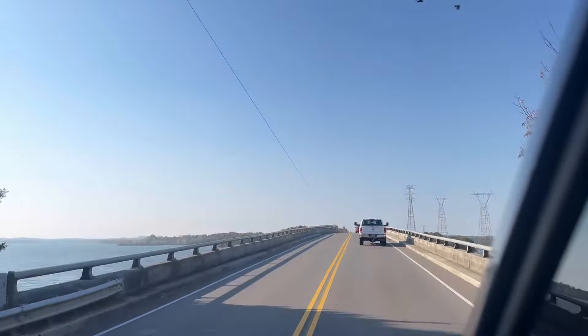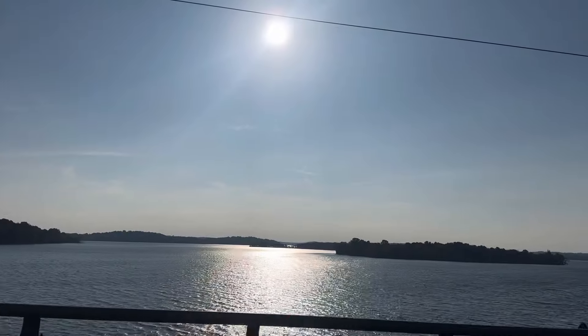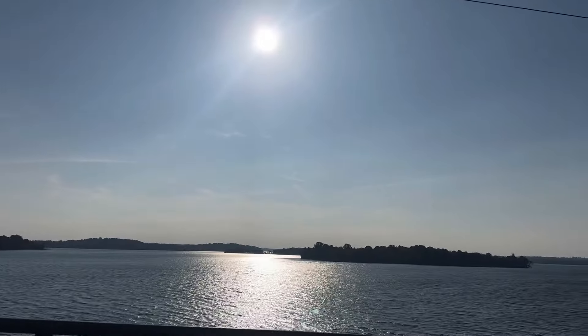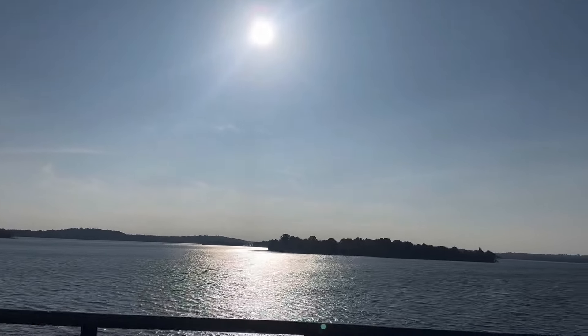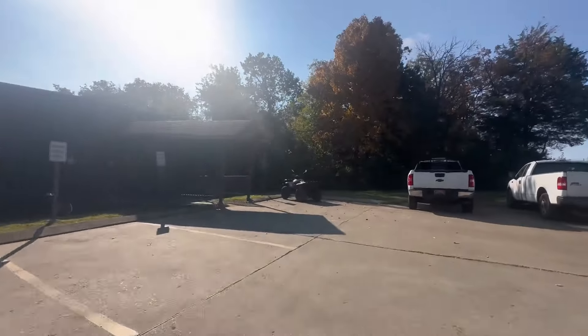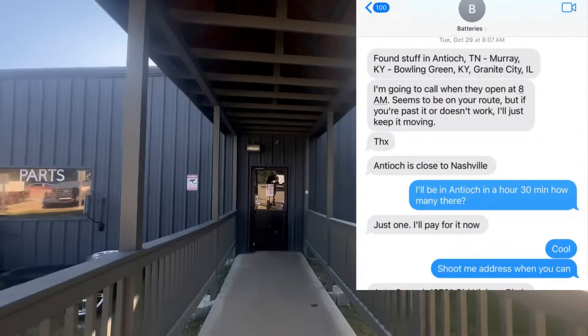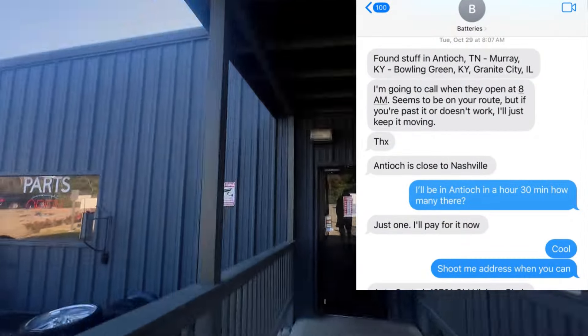Welcome back to another episode of Expediting America. We continue our journey to Topeka, Kansas to deliver one of my first eBay sales, which is a huge oak dining set that turned out to be quite a task to unload. On the way there, we have a few planned stops as well as one unexpected stop for my Prius battery guy who hit me up this morning. So let's go ahead and do that one.